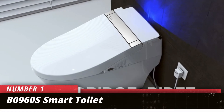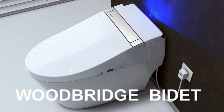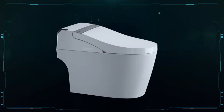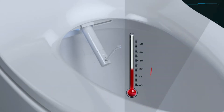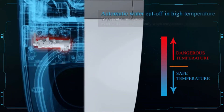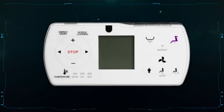Number 1: B0960S Smart Toilet. This smart toilet comes with a lot of the same great features as more expensive options on the market. Automatic flush, auto-open and close, claimed air purification, and a heated seat are just a few. Our experts like how you have multiple wash options to choose from — posterior wash, feminine wash, etc. — and the included touchscreen remote can be either handheld or wall-mounted for ease of use.